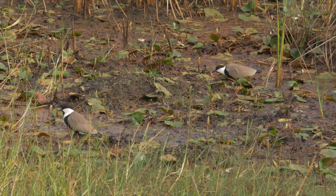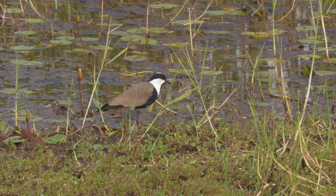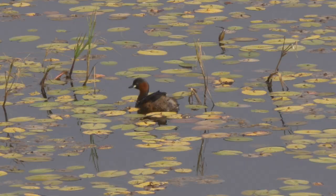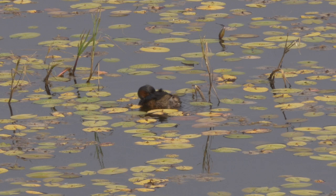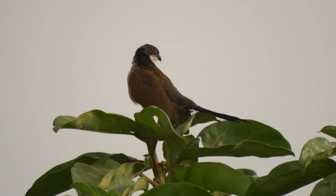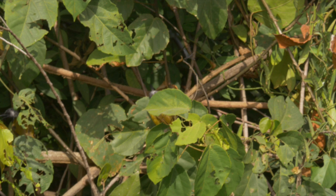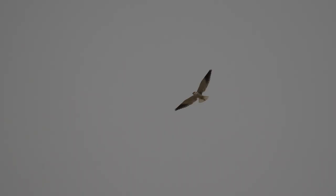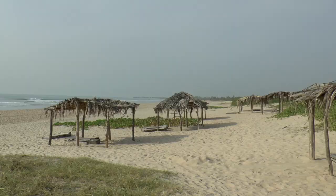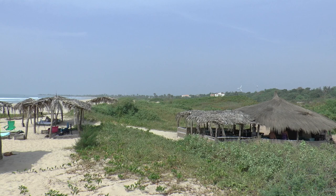Birds filmed here included spur-winged lapwings, squacco heron, little grebe, Senegal coucals, and though largely obscured, one of the few acrocephalus warblers seen on the trip. Overhead was a black-winged kite. The habitat suggests migration periods would be best here, as it's a quiet area of the coast, and there was always the small beach bar to relax at during the heat of the day.